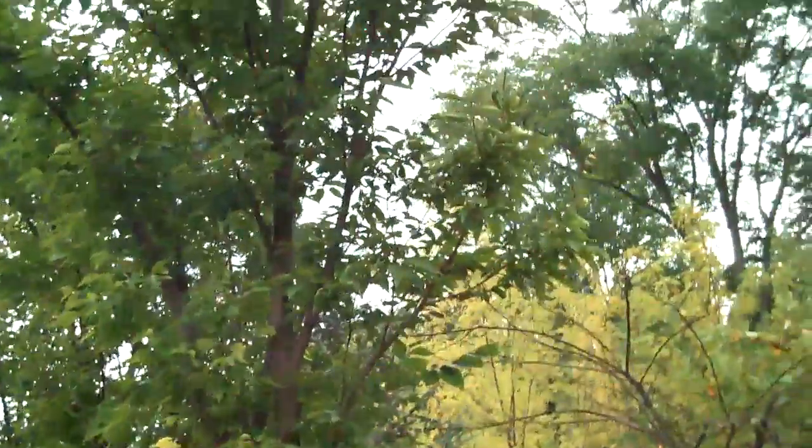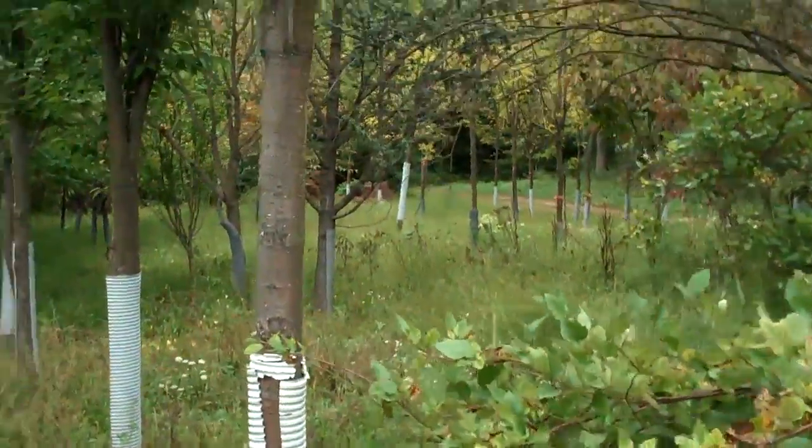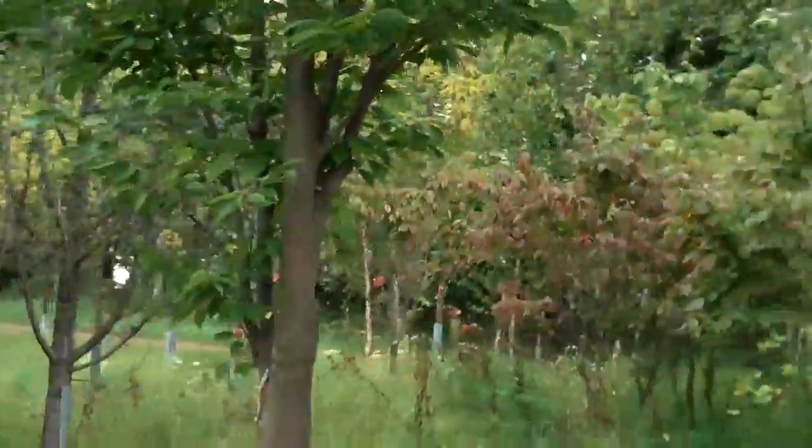This tree here is probably pushing 20-22 feet and the width is probably only about 5 feet wide. So a really nice ornamental tree to plant if you have confined spaces.